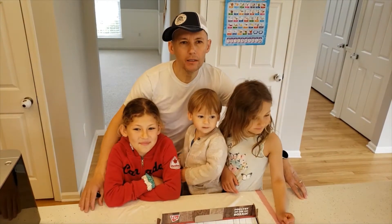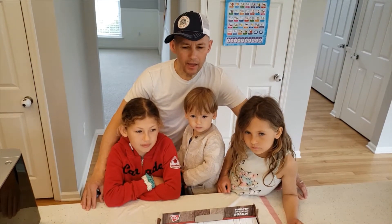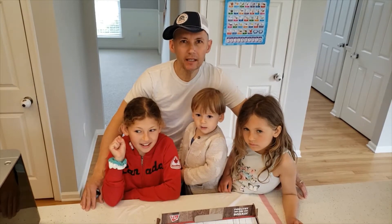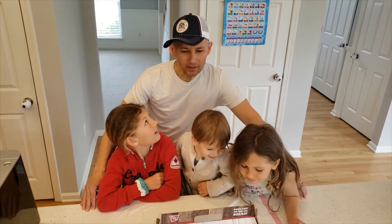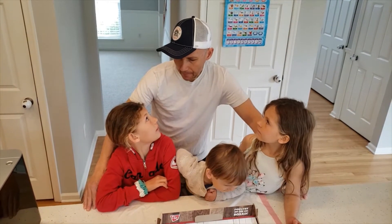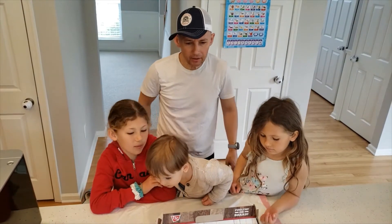We're going to feed them our table scraps because we don't want to throw that stuff away — it's called recycling food. Then they're going to give us some eggs hopefully, and then we can eat those eggs and we'll do some recycling of those eggs, if you know what I'm talking about. Kids, I hope they're gonna lay eggs — yes, that's the whole plan!